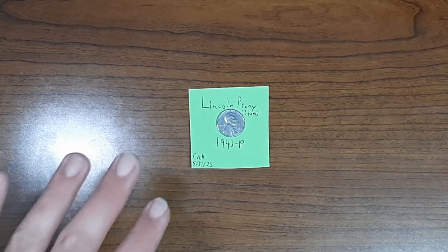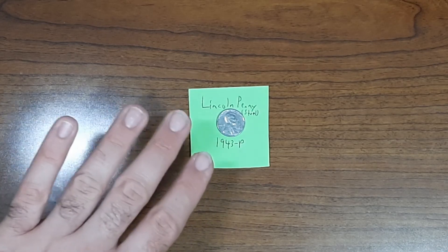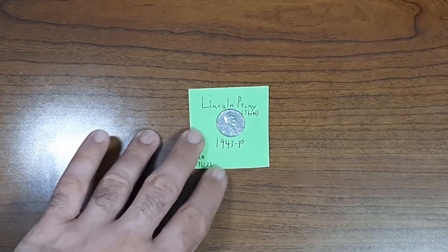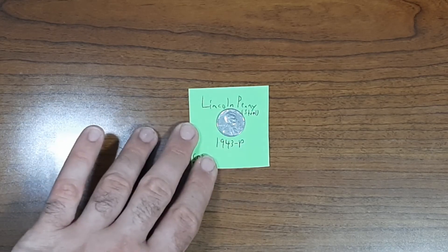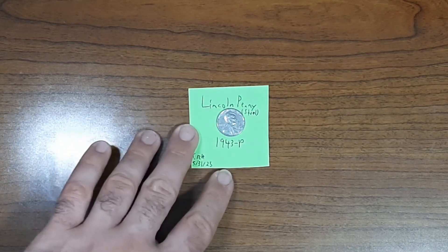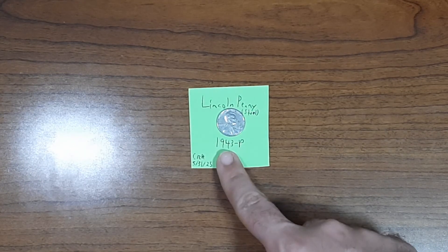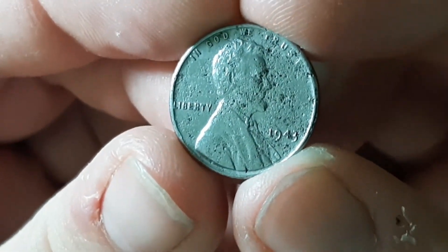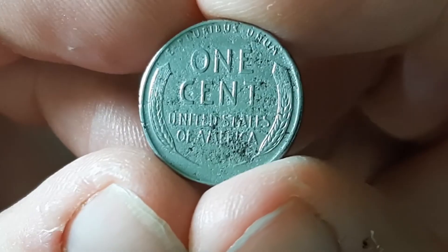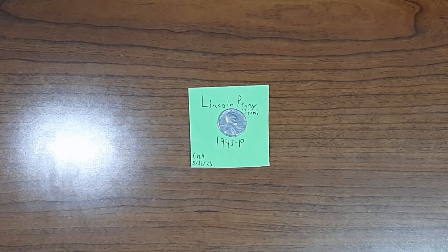I actually forgot to include this steel penny with my other second quarter finds, so this is a bonus feature. If you watched that entire video, you'll notice I left the steel penny behind. This is a 1943 steel penny minted in Philadelphia — still shocked to this day that I even encountered one of these through a coin roll. That's my bonus coin of the quarter.